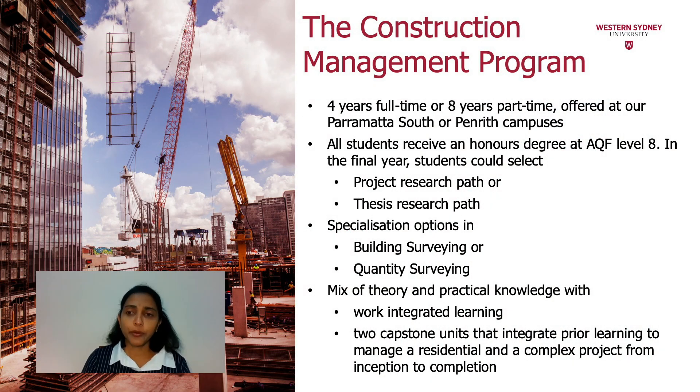It's a full-time four-year program that you could also opt to take part-time, and it's offered at two campuses: Parramatta South and Penrith. All students will receive an honours degree in the final year, and they can choose research units — either the project research part or the thesis research part. In the program we have eight electives that you can choose in your second and third year, allowing you to specialise in building surveying or quantity surveying. There's a great mix of theory and practical knowledge, and many units are work-integrated. In the final year, two capstone units capture and integrate existing knowledge and experience into real-life construction projects.